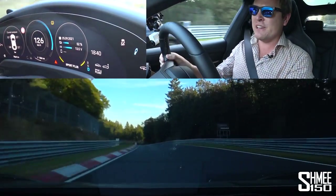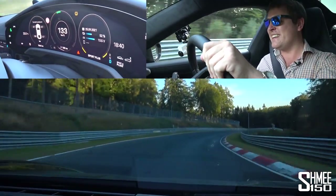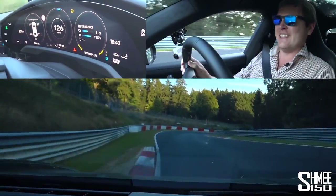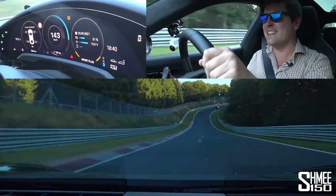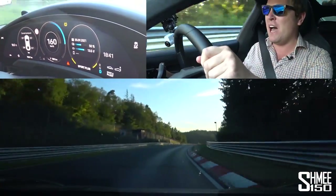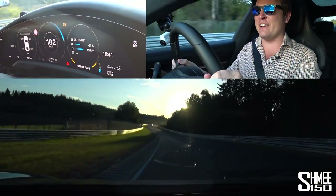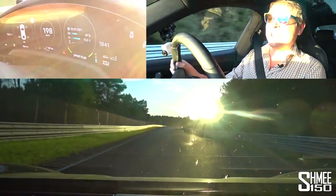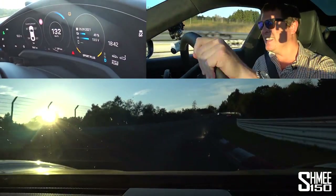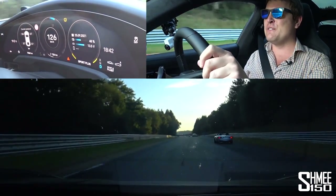Thank you to the Supra driver, very much appreciated — indicating and tucking over slightly to let us hurtle this thing through. This just absolutely flies through here. Oh, we jumped there — a little bit of understeer, got to watch out for that one. Bright sunshine, can't really see much. Awesome — around Galgenkopf we go then, the final corner.